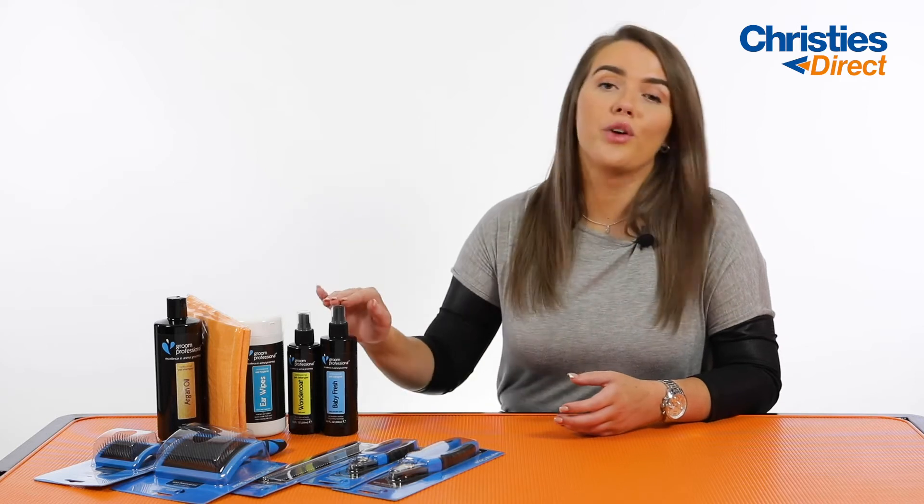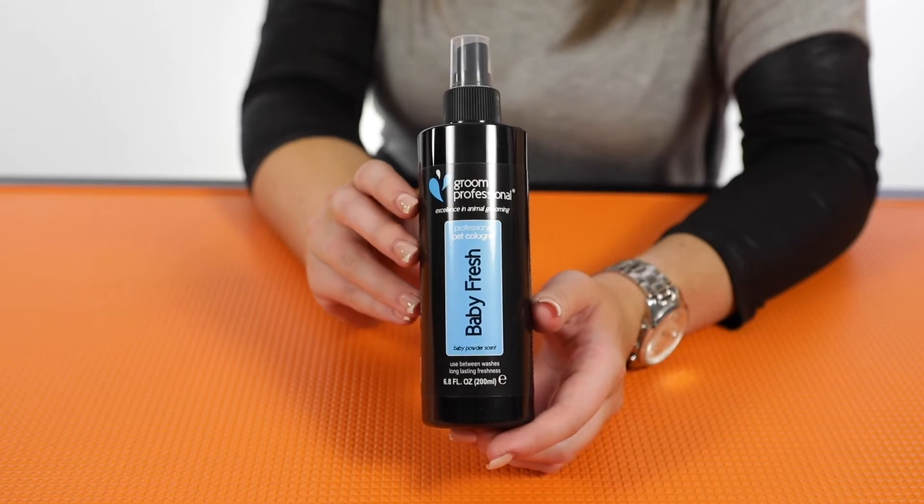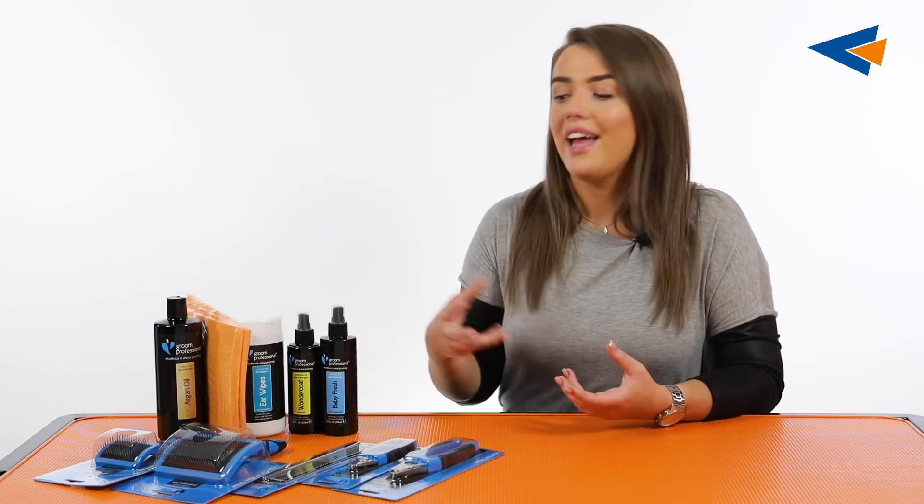Next up we've got the Grim Professional Baby Fresh Cologne. This is one of our best-selling colognes and it's perfectly suited for both male and female dogs. This is going to be great just after the bath — you can spray it on their coat and it's going to freshen up their coat and leave a really beautiful long-lasting fragrance. It's also going to be really good for in between washes as well, as you don't wash your dog every day, so having something like a cologne is really good to just spray on your dog to freshen them up.